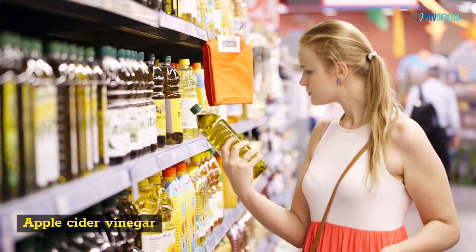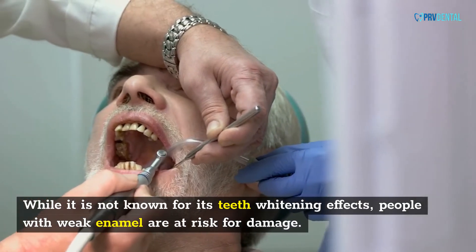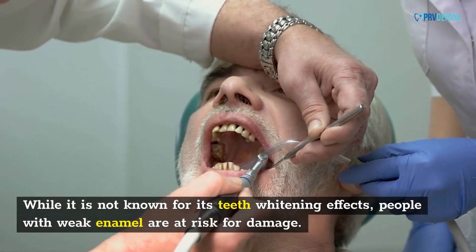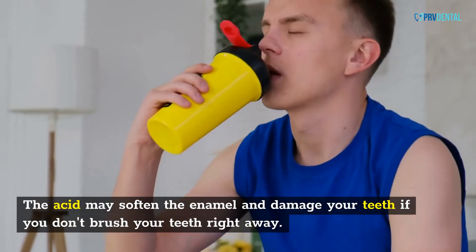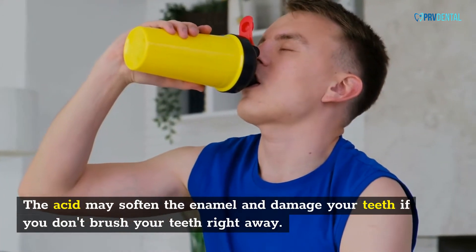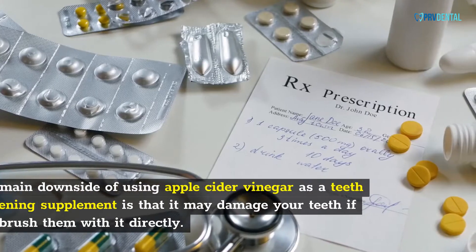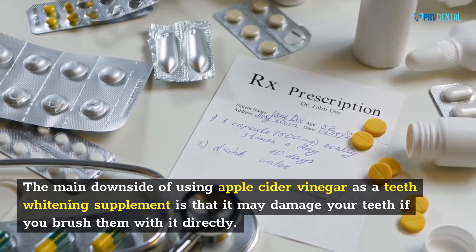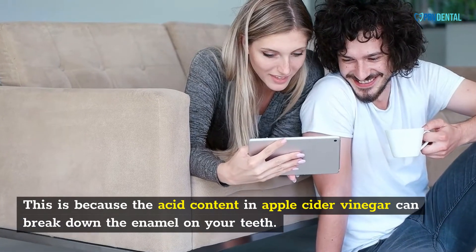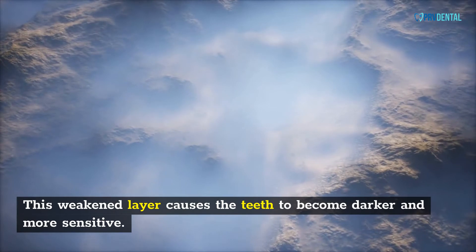Apple Cider Vinegar. Using apple cider vinegar to whiten teeth has been around for ages. While it is not known for its teeth whitening effects, people with weak enamel are at risk for damage. For optimal results, you should always rinse your mouth after using this supplement. The acid may soften the enamel and damage your teeth if you don't brush your teeth right away. The main downside of using apple cider vinegar as a teeth whitening supplement is that it may damage your teeth if you brush them with it directly. At a pH of 5.5, the enamel begins to erode, causing the teeth to become darker and more sensitive.